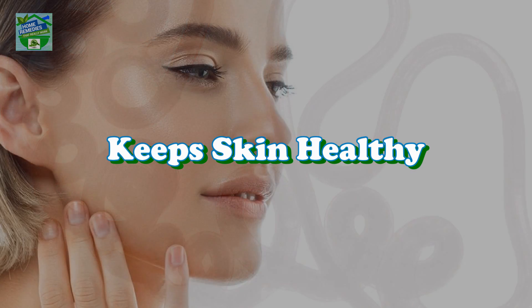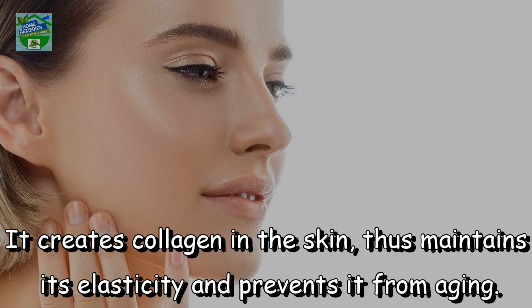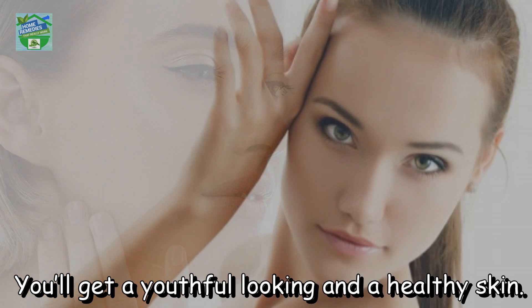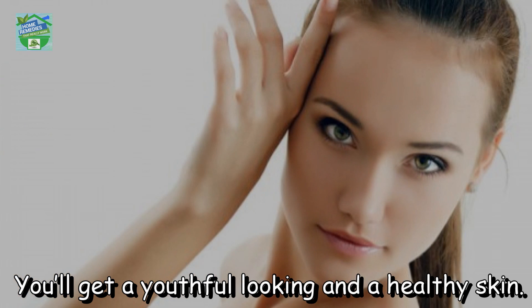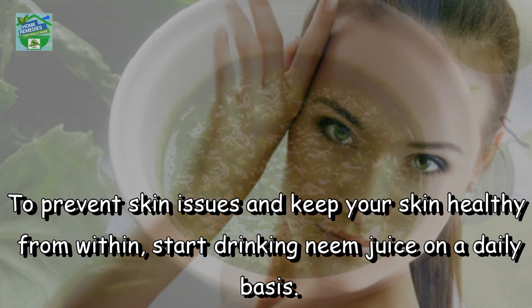Keeps skin healthy. Neem can help in treating skin conditions such as rashes or acne. It can also help you reduce wrinkles. It creates collagen in the skin, thus maintains its elasticity and prevents it from aging. You will get youthful looking and healthy skin. To prevent skin issues and keep your skin healthy from within, start drinking neem juice on a daily basis.